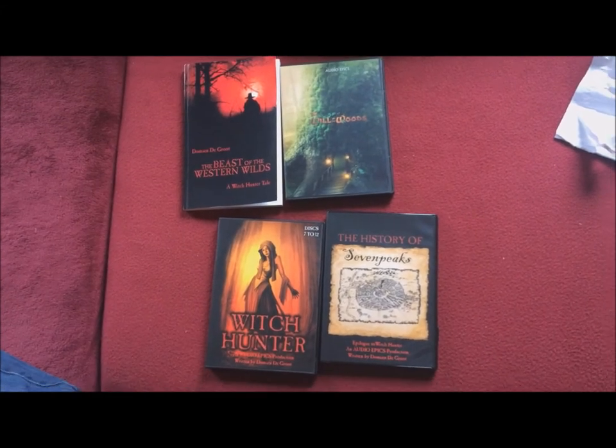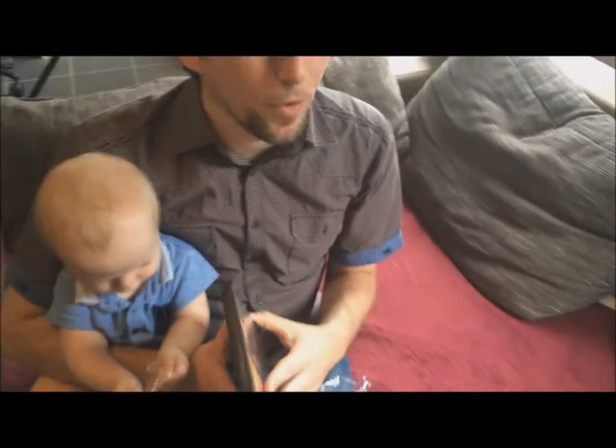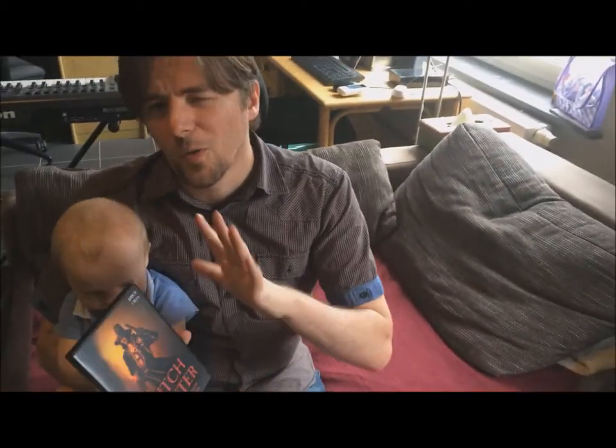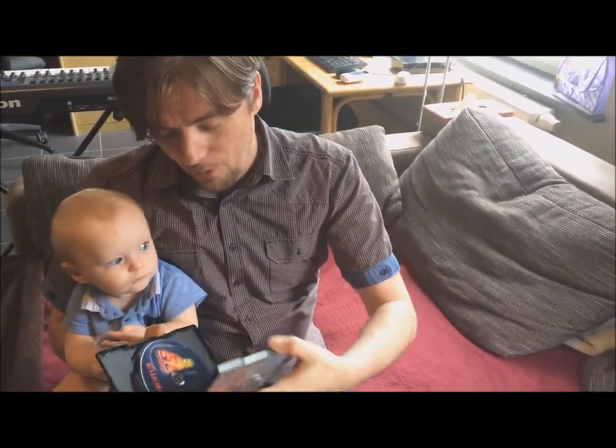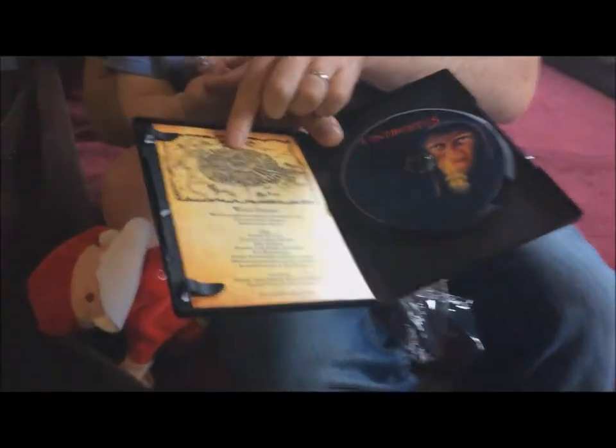And of course, without the introductions and outros that you find on YouTube — this is the ultimate edition. On the inside there is also a nice map of Seven Peaks and a little inlay with the credits.